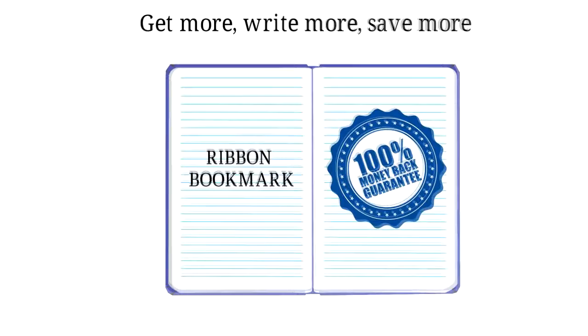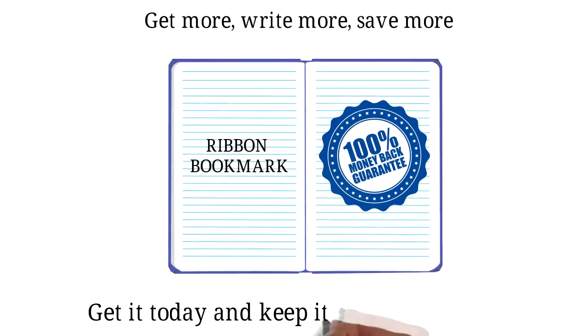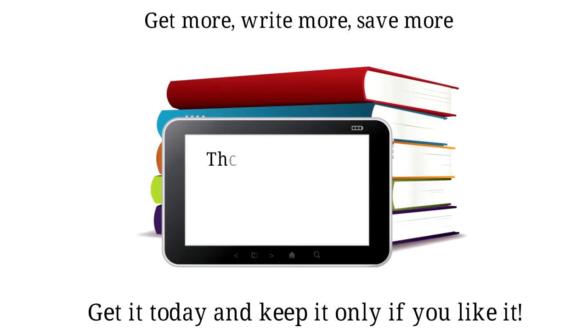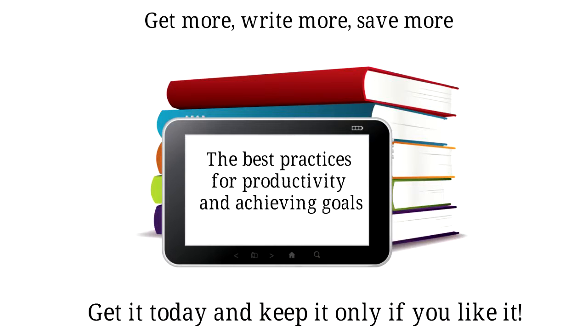100% money back guarantee. Get it today and keep it only if you like it. Free bonus gift ebook: the best practices for productivity and achieving goals.